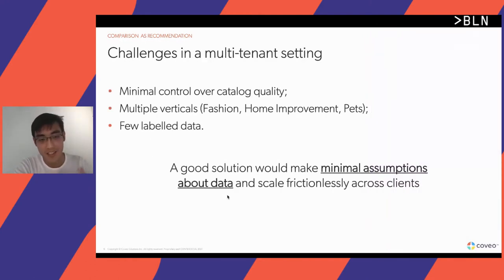As a multi-tenant SaaS company, we're faced with unique challenges. For one, we have minimal control over the catalogs we receive from our clients, and between clients there's a wide gamut of quality. In addition, we operate in multiple verticals of commerce, such as fashion, pet products, and home improvement. The combination of these two factors puts us in a space where we don't have a lot of labeled or supervised data to work with. So for us, a good solution would be one that makes as little assumption as possible about the data and therefore allows us to scale our solution frictionlessly across all our clients.